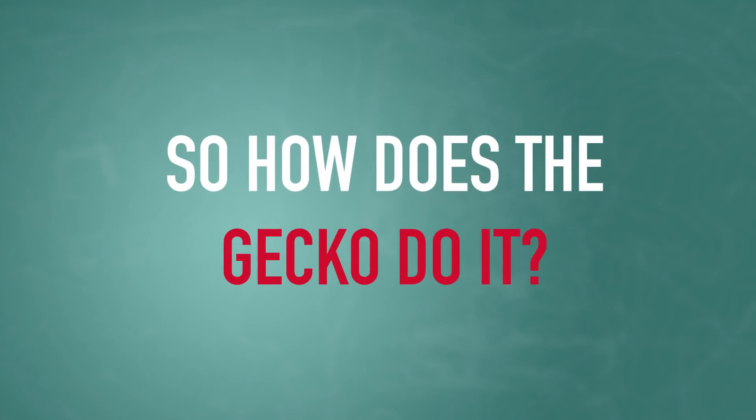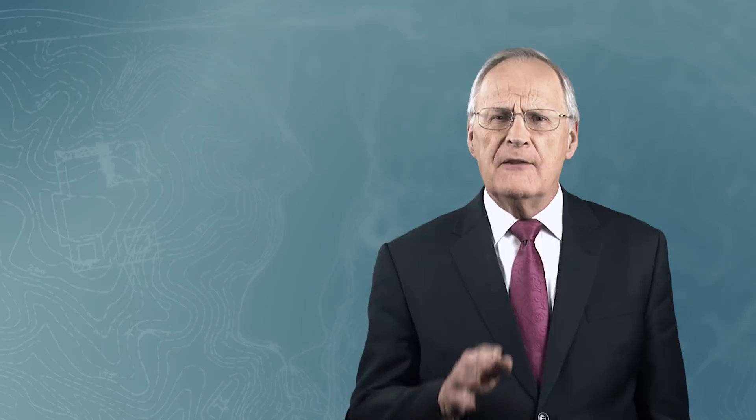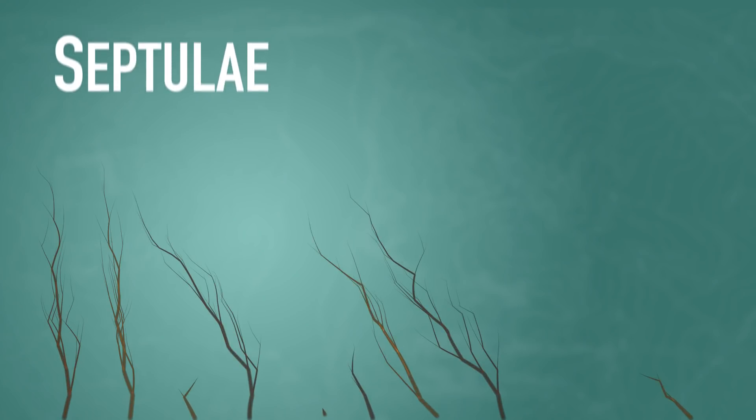So how does the gecko do it? It appears the secret of gecko movement is in the design of its foot. The five toes on each foot are covered with several rows of microscopic bundles of hairs called setae. Each of those bundles can be split into hundreds of very tiny endings called septuli.